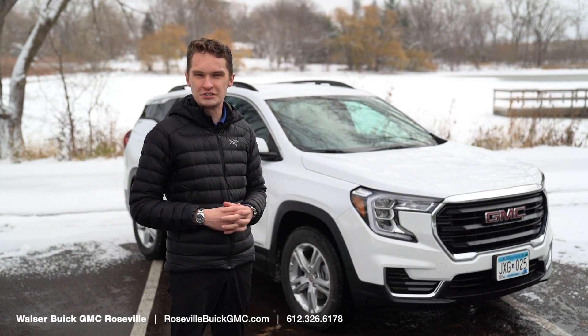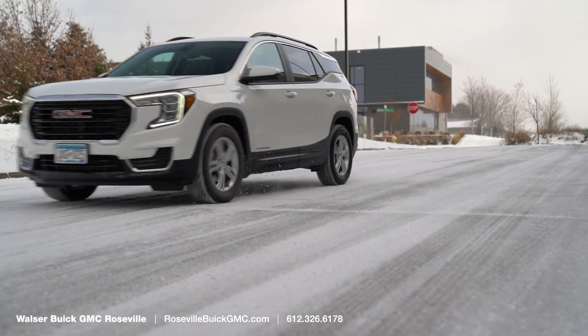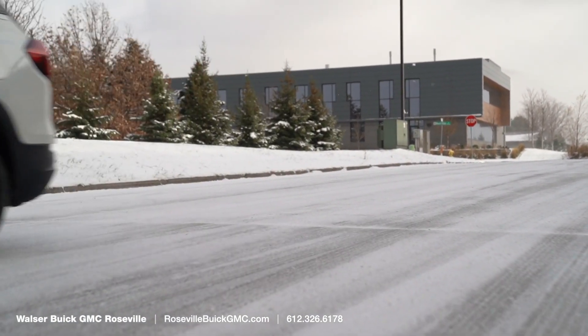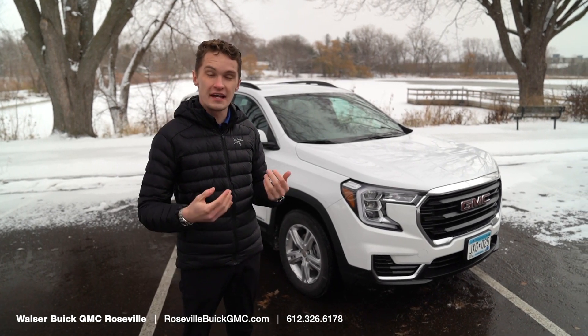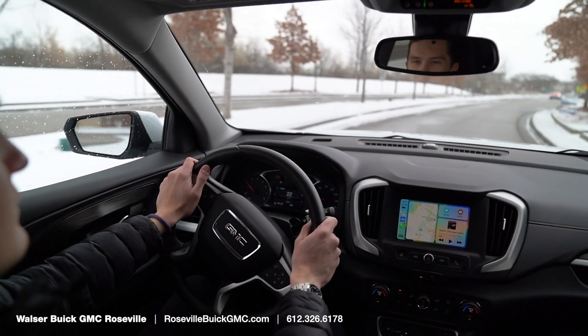I'm Kirk Thorne with Roseville Buick GMC and today we're taking a look at my 2023 GMC Terrain. I've had this Terrain now for a thousand miles — this is actually my personal vehicle. We'll take a look at the things that I love about it.